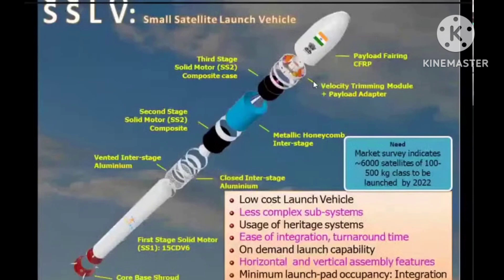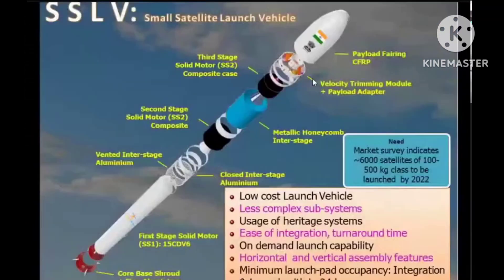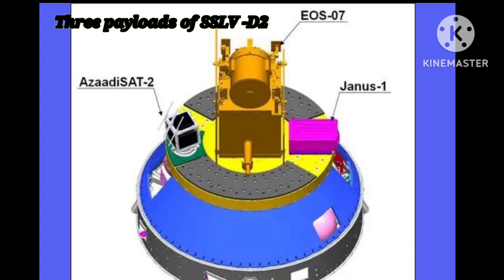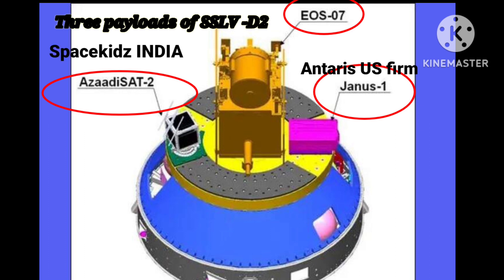It is configured with three solid propulsion stages and a velocity terminal module. This vehicle carried one primary and two co-passenger satellites. The three payloads were from Earth Observation Satellite series EOS-07, Antaris US firm named Janus-01, and Azadi-Sat-2 by Space Kids India.